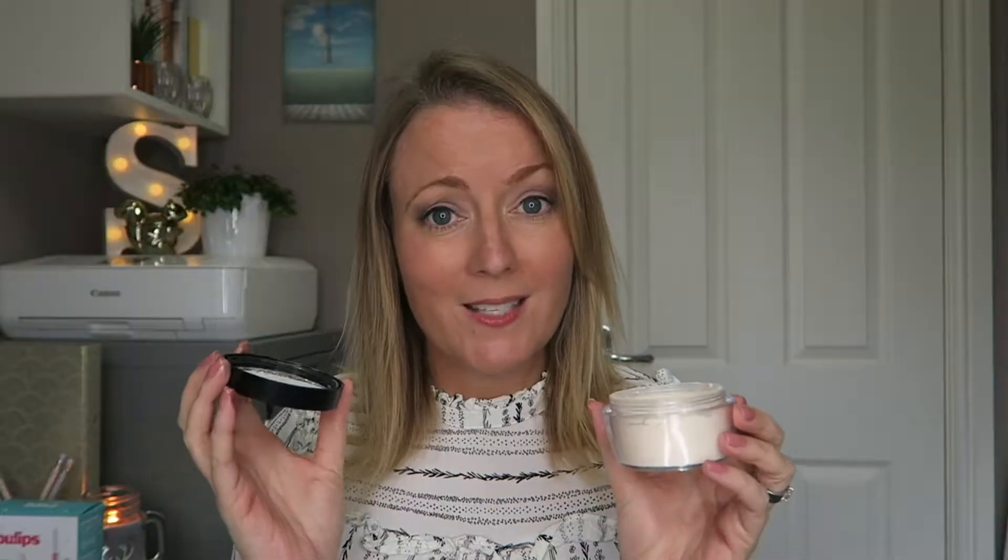Also from Kat Von D I got the Locket setting powder in Translucent. A little goes a long way — just tapping your brush on the lid picks up enough powder for your whole face, so this large pot will last a very long time. It basically bakes your face, setting your foundation and any highlight or contouring beautifully, giving you a non-greasy glow all day. I'm also using the Kat Von D Featherweight Primer today — it's very hydrating and gives a great base.